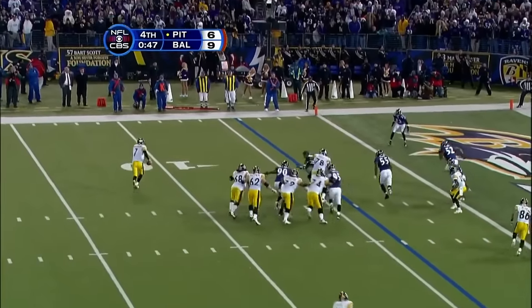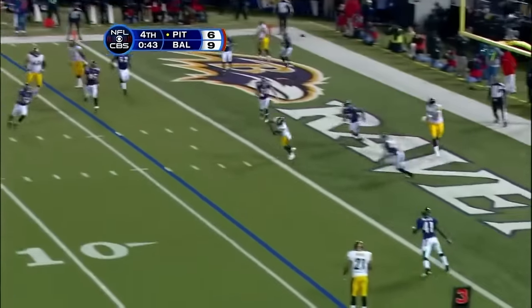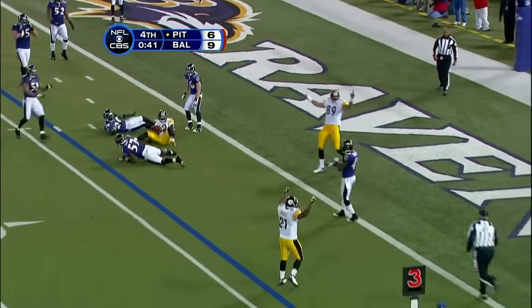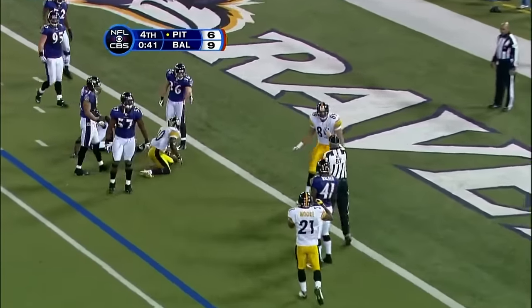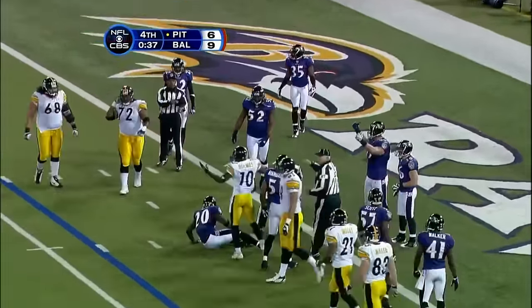Roethlisberger, first option shut down, looking for a second, a third option — now throws it! Is he in the end zone? Is he in or outside? They're going to mark him outside, and I guarantee you people are gonna want to look at this one.